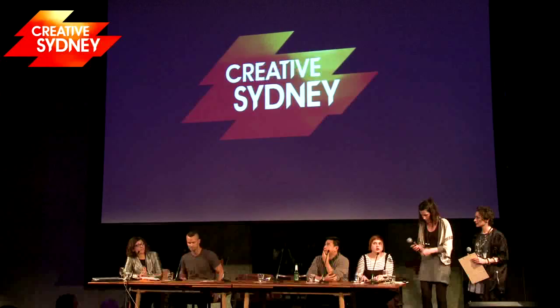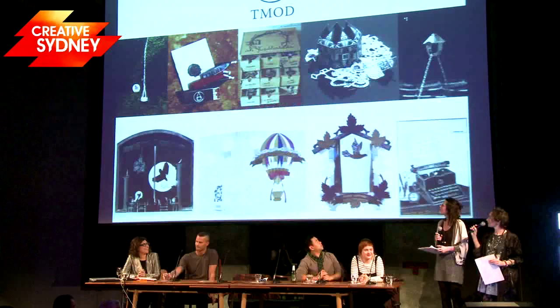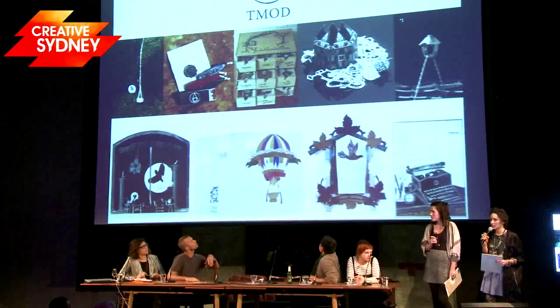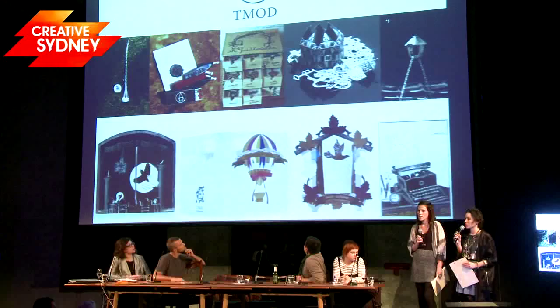Next up, we've got Georgie and Malenka from T-MOD explaining what they do. This is Georgie and I'm Malenka and we're T-MOD. We specialise in experiential design across many disciplines and our designs create a sense of personality and experience for the user. We're really interested in challenging functionality and purpose in a product, and so far our products are primarily jewellery and cards.